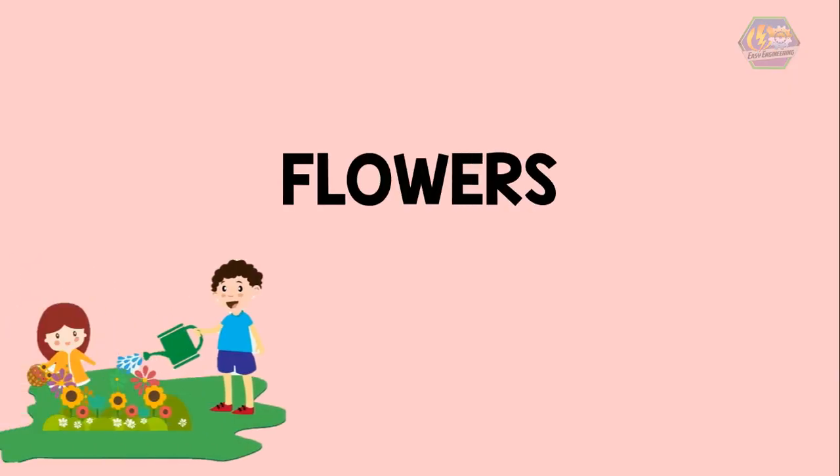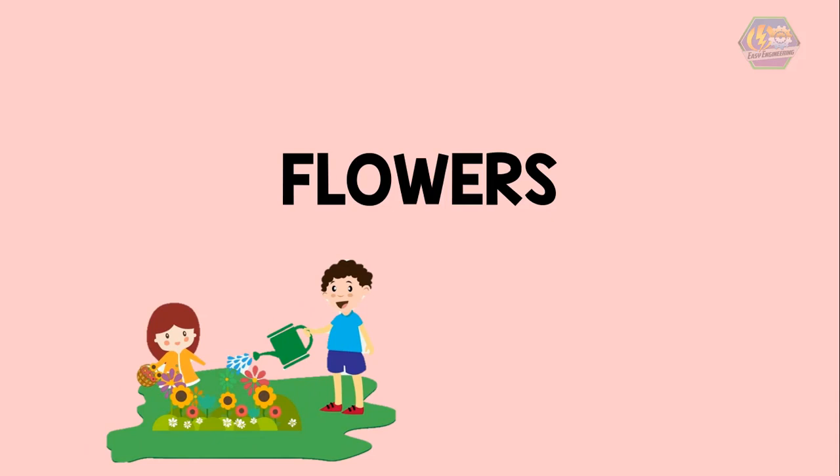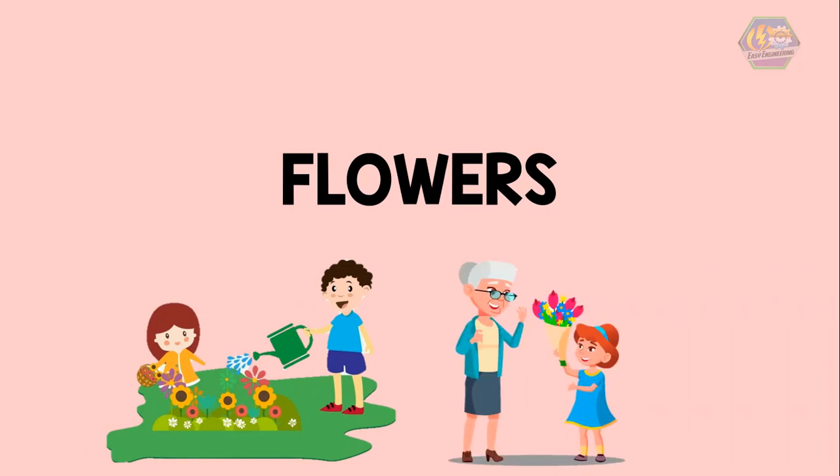Yes, flowers are the ones that make our garden beautiful and colorful, and sometimes we give them to our loved ones for appreciation. But there is a more important role they hold aside from giving attraction to the surroundings, and that is reproduction. To fully understand, let's consider plants that have flowers. These plants basically produce flowers that help them reproduce or make more plants.